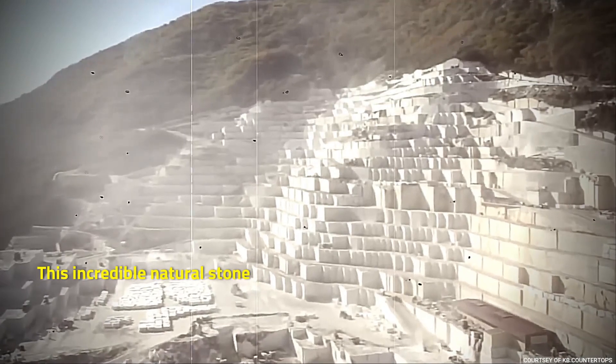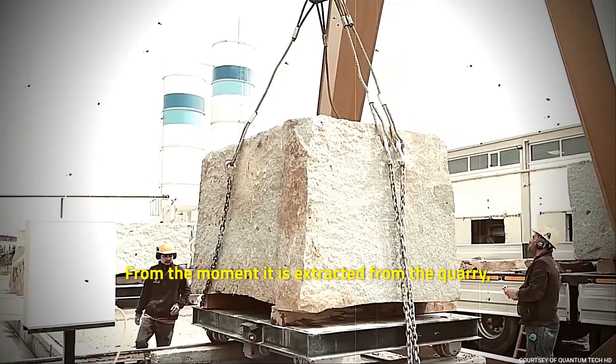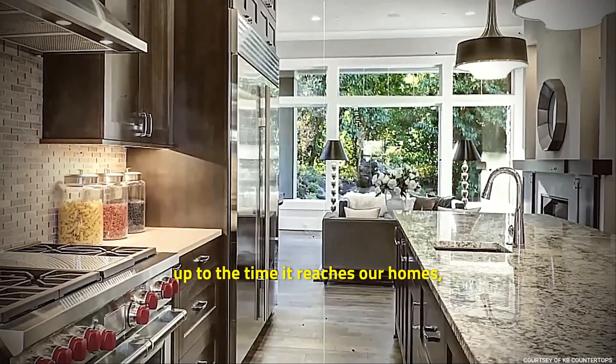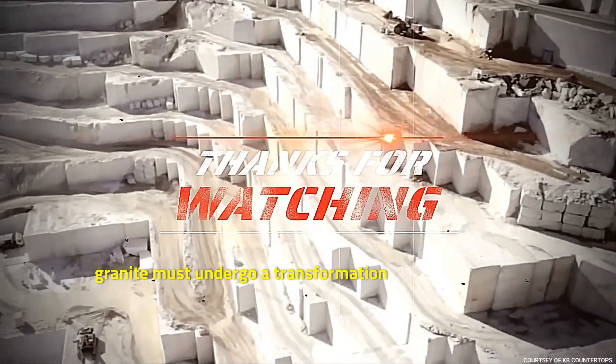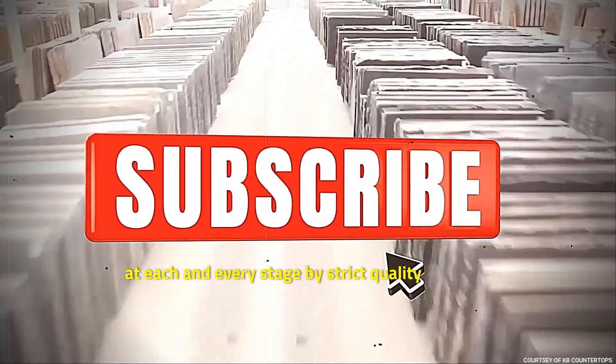This incredible natural stone endures quite the journey across the world. From the moment it is extracted from the quarry up to the time it reaches our homes, granite must undergo a transformation process, overseen at each and every stage by strict quality controls.